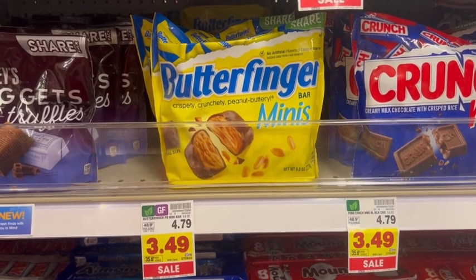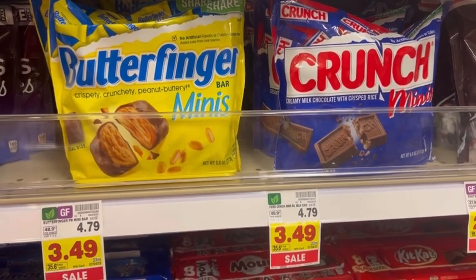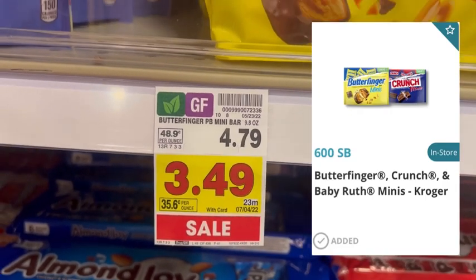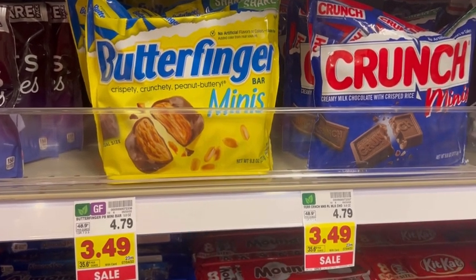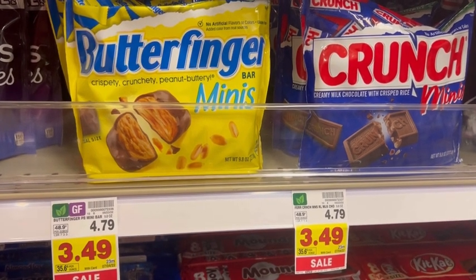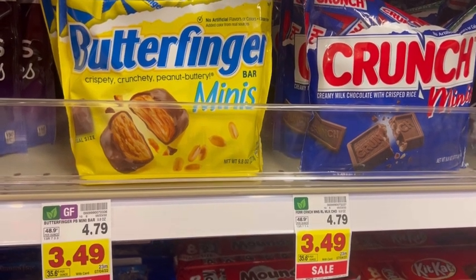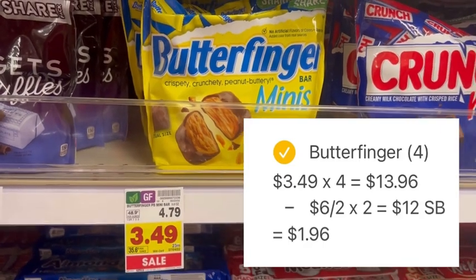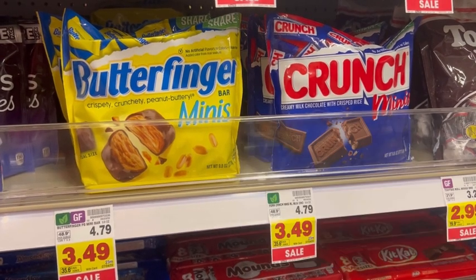We have an awesome deal on Butterfinger and Crunch Minis candy. They are on sale this week for $3.49, down from $4.79. What makes these such a great deal is a Swagbucks offer for $6 back when you buy two, with a limit of two per day. I'm picking up four bags — two Butterfingers and two Crunch. My total out-of-pocket for all four is $13.96, then I'll submit to Swagbucks for $12 back — $6 for each set of two — making my final net total for all four bags just $1.96.